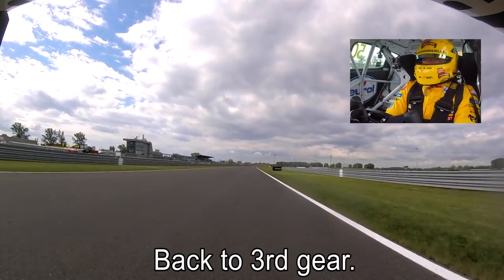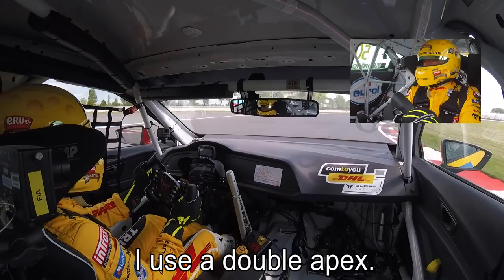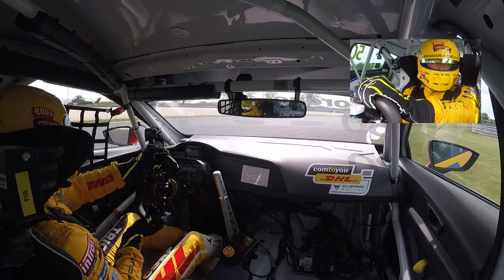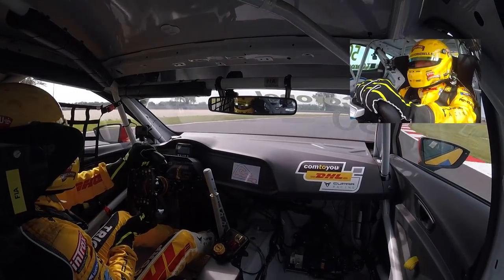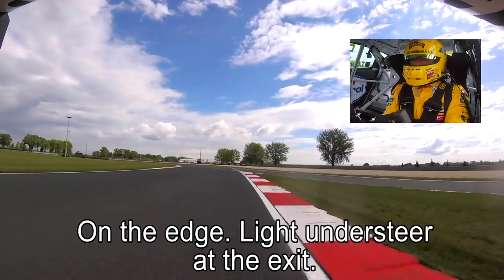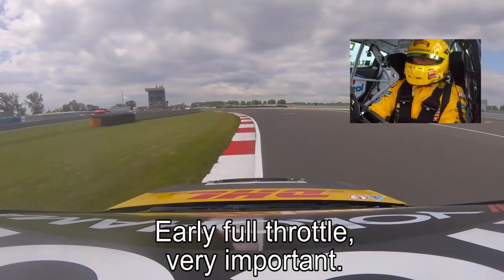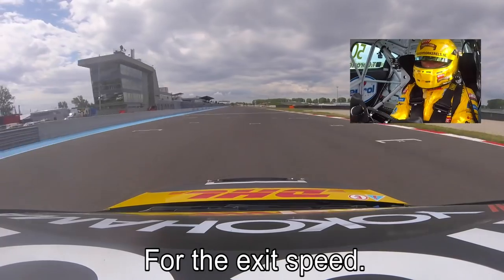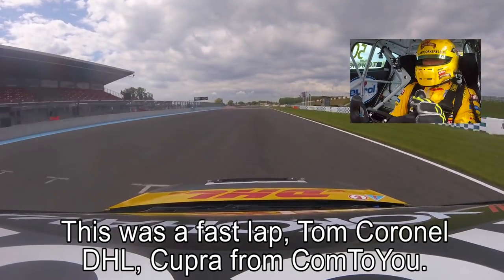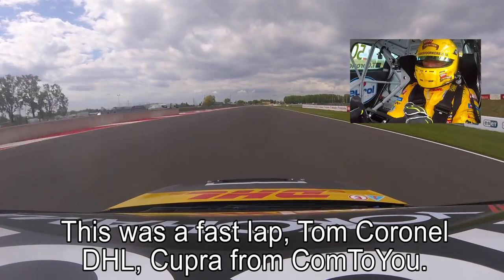It's a long straight, so the exit is really, really important. Last corner, back to third gear. I use double apex, early entry — all the way, using the radius, you can see all the way on the edge, light on the steer on the exit. But early full throttle, very important for the exit speed, here on the Slovakia Ring. This was a fast lap with Tom Cornell with the DHL Cupra.